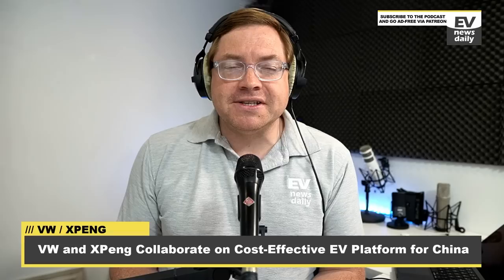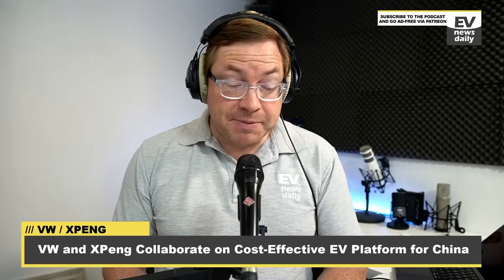We'll start with news of Volkswagen's comeback plan in China, having recently lost their number one status to rival BYD. Last year I told you about their big investment and their partnership with XPeng. We can now see some of the fruits of that partnership. Volkswagen are creating a new EV architecture, dubbed the CEA — China Electrical Architecture — aimed at making EVs more affordable, at least to begin with in China. But this tech could be seen elsewhere if it's successful.